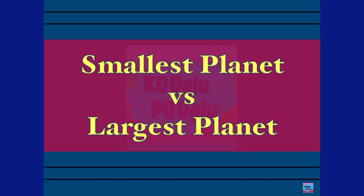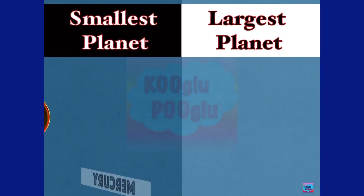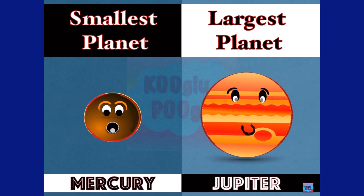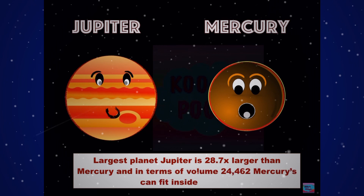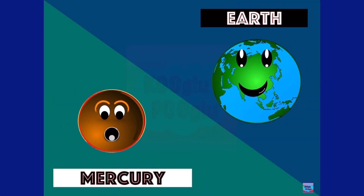Now let's see the smallest planet versus the largest planet. Here we have our smallest planet Mercury and the biggest planet Jupiter. The largest planet Jupiter is 28.7 times larger than Mercury, and in terms of volume, 24,462 Mercuries can fit inside Jupiter.